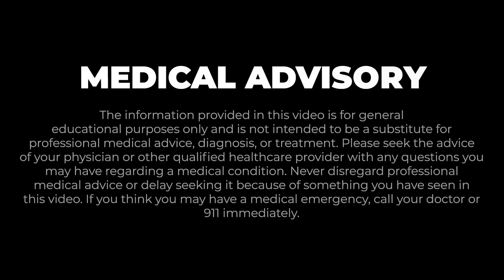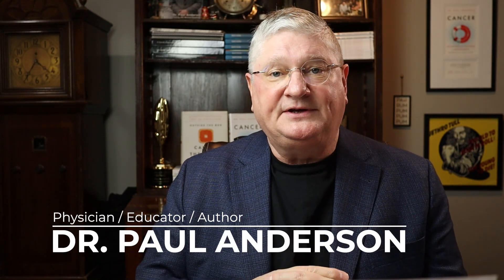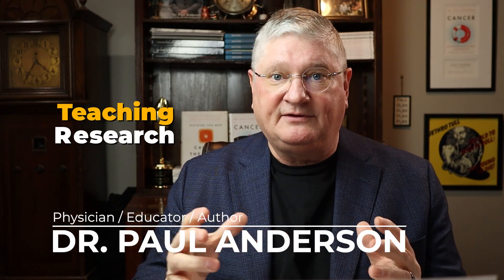Hey, I'm a doctor. Welcome to the YouTube channel. I use this channel to answer questions. I've been involved in teaching and research in the integrative and naturopathic medical community for over 30 years now, I've been practicing for a very long time, and I get lots of questions, so this is just an easy way to answer them.